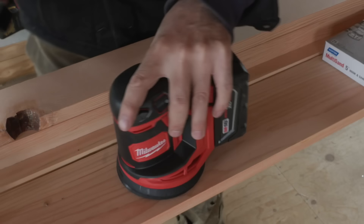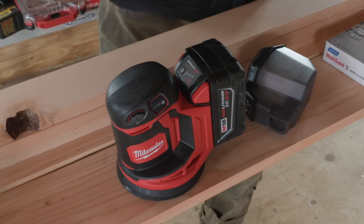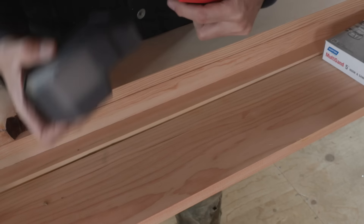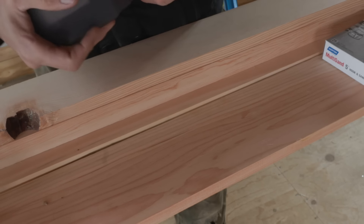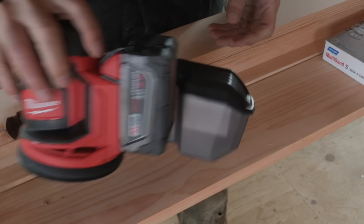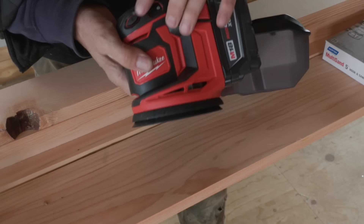I just can't do the cord anymore. The orbital sander comes with a dust collector box and then an adapter for your vac system. Do I want to try that? Is it going to be in the way? Is it going to be a hassle? It doesn't seem too bad. I think I can live with that. It will keep things cleaner. That's cool to have a cordless sander.